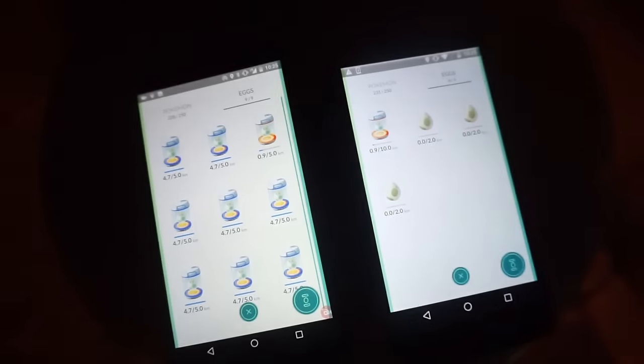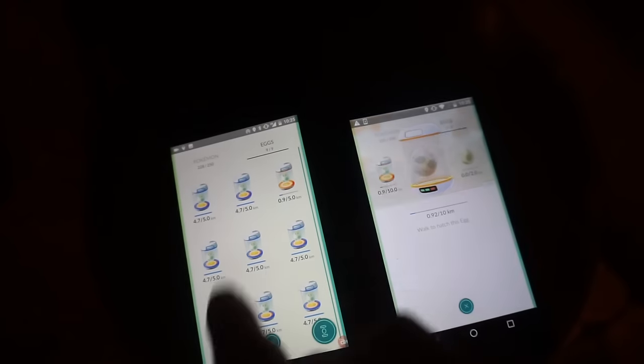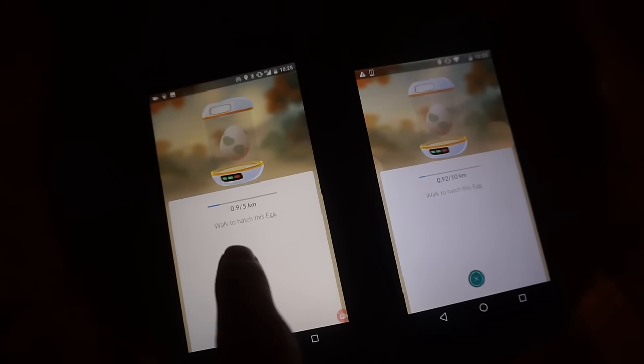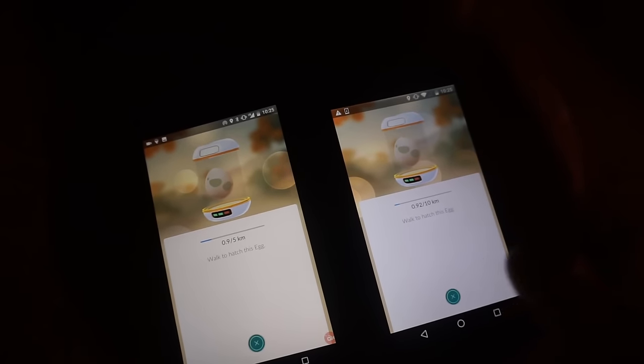This is the beginning of the straight test. This will be the end of my straight walk — I'm going to wait here until the distance updates on both phones. I'm out of range, it's right across the street. Both phones just updated. We're at 0.9 on the phone with Go Plus connected and 0.92 on the phone with no Go Plus.